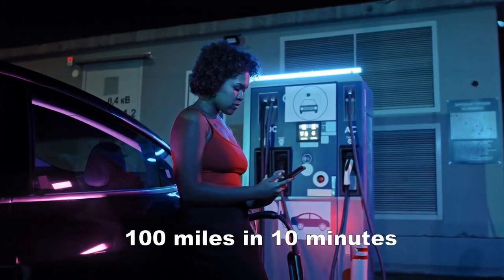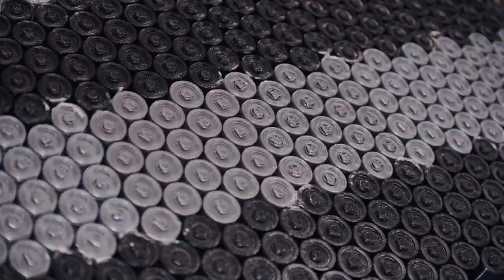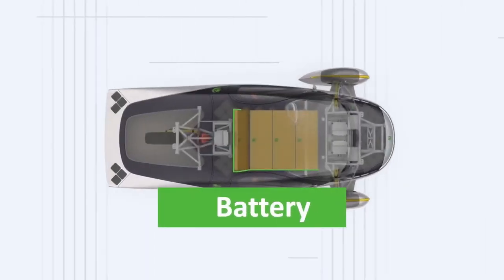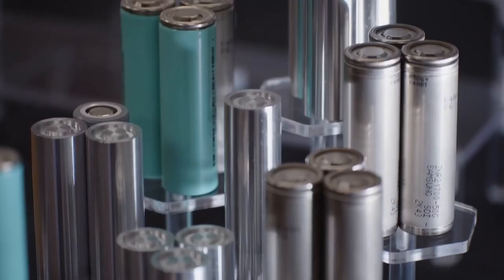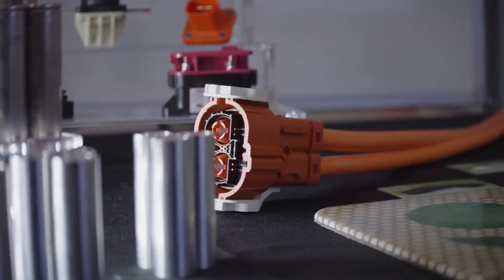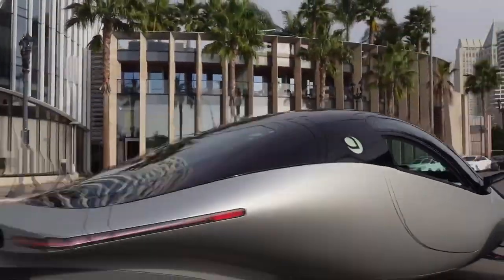Aptera's state-of-the-art energy-dense battery is situated in the bellypan of the vehicle, optimizing weight distribution and performance. Designed to meet or exceed industry standards, the battery is long-lasting and reliable. Aptera has hinted at providing a 10-year warranty on the battery, offering peace of mind to drivers.